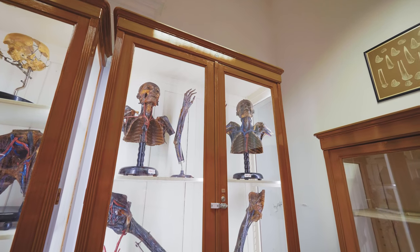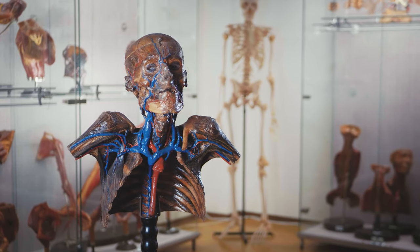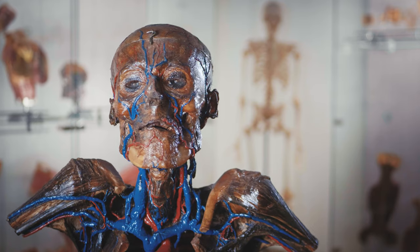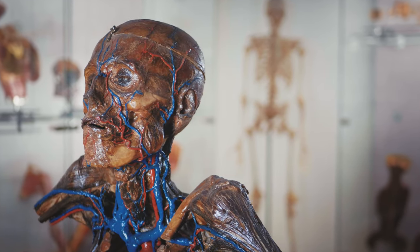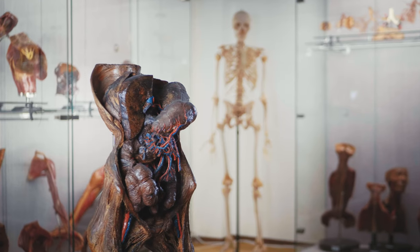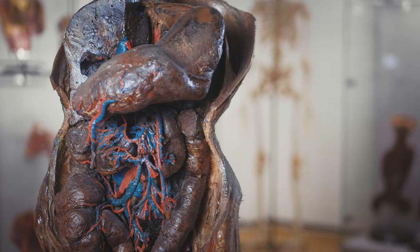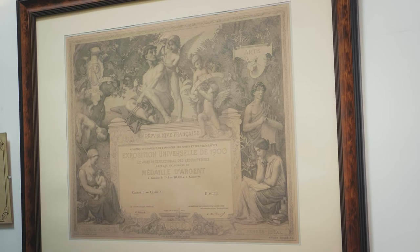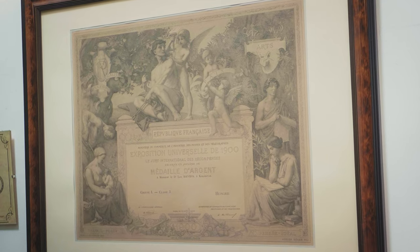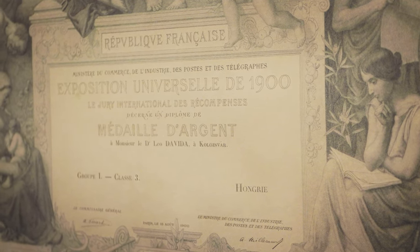The collection, which is unique throughout Europe, is based upon serious traditions. Professor Leo Davida, chairman of the University of Kolosovar, developed the technology by the end of the 19th century, which enabled the presentation of anatomical specimens suitable for presentation for long times. Professor Davida's world-famous specimens were exhibited in 1900 on the Paris World Expo.